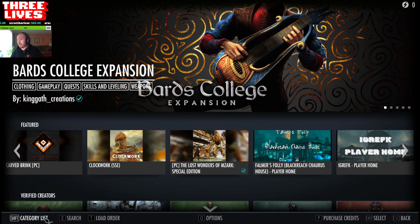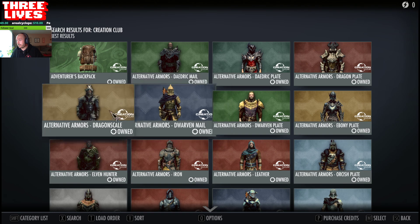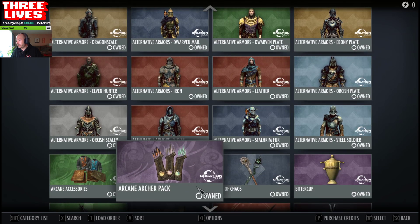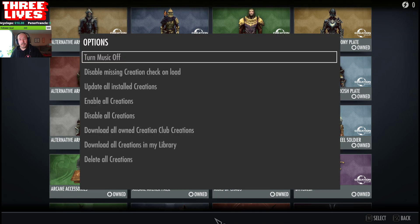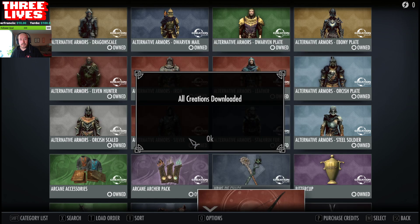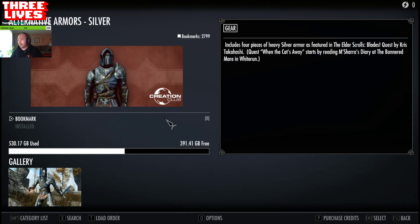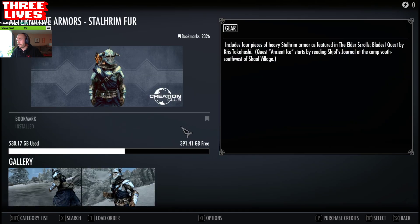So if done correctly, if you look at your category list, Creation Club should all say owned. Sometimes you have to go into options here and actually click download all owned Creation Club creations. Hit yes. It'll download the ones that you're missing. If not, you have to go in and manually go in, and it will say download here. But now it says installed.